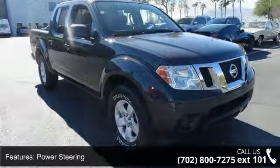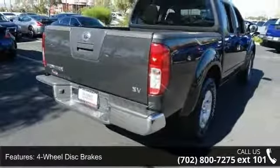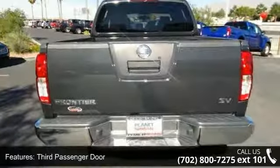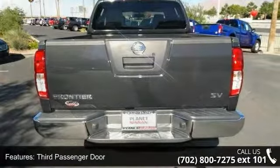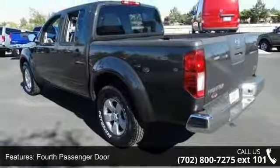Some of the top features included with this vehicle are rear wheel drive, power steering, four wheel disc brakes, third passenger door, fourth passenger door, bucket seats, pass-through rear seat, rear bench seat, adjustable steering wheel, and rear defrost.